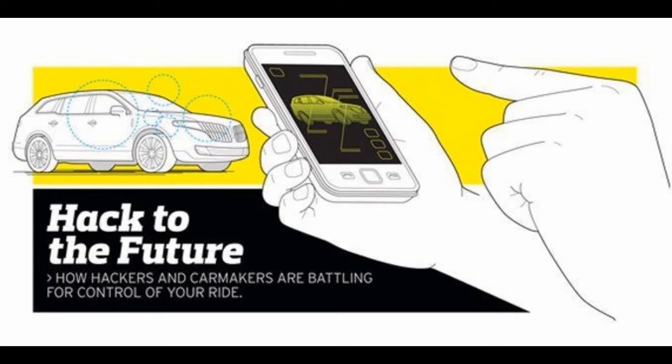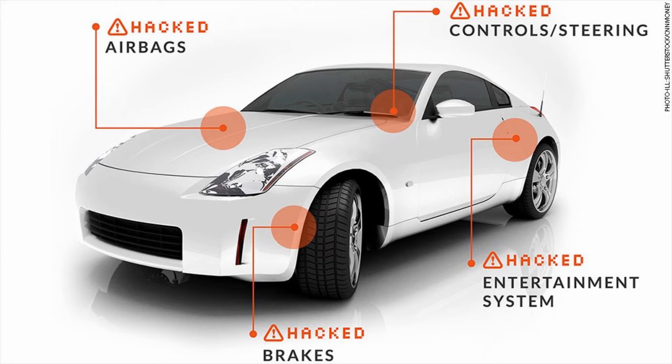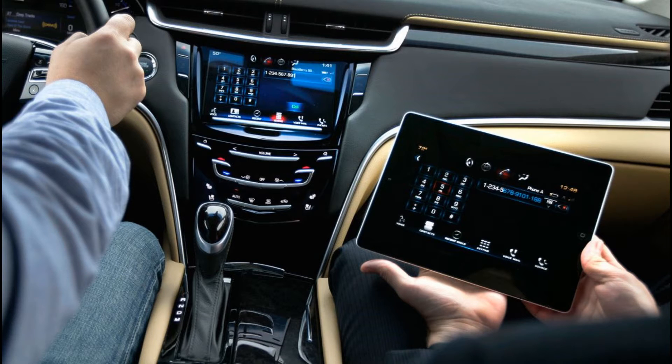It would seem that the CIA has looked into hacking cars, and WikiLeaks asserts that this could be used as a nearly undetectable assassination. The idea of hacking someone's car is nothing new, but the concerns are constantly on the rise as increasingly more numbers of cars are equipped with connections.